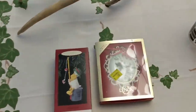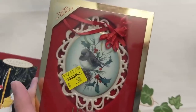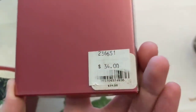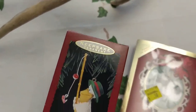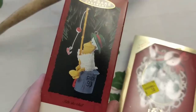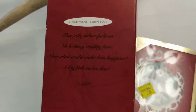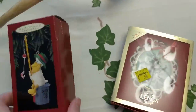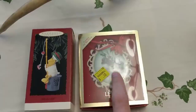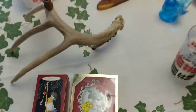Also at Goodwill were these two ornaments. This is a Lenox — 50 cents — third in the series, it's a bird in a frame. Originally $34 and I paid 50 cents. And this one is a 1993 Hallmark Keepsake ornament — a Fisher Pelican — also 50 cents. Hopefully this one turns out to be a good find.